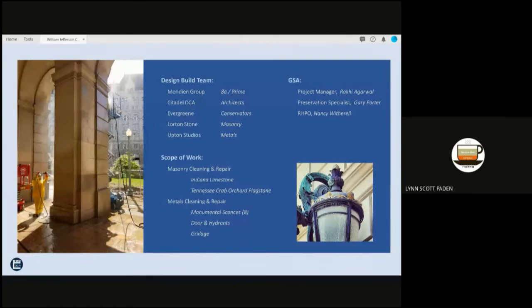This was a design-build effort. The team was led by prime general contractor the Meridian Group, out of Leesburg, Virginia, who we have worked with and continue to work with on many preservation design-build projects. The conservators were Evergreen Architectural Arts out of Manhattan and Washington, the Masons Lorton Stone from Springfield, Virginia, and metals conservators at studios located in New Jersey and Washington, D.C.